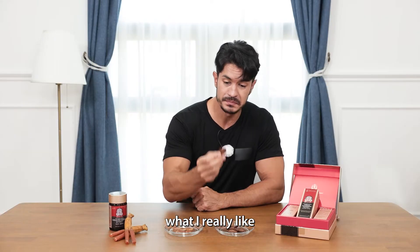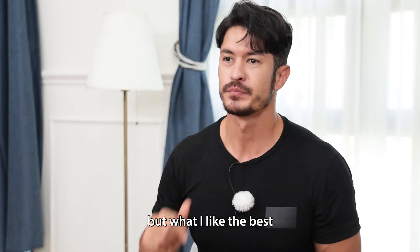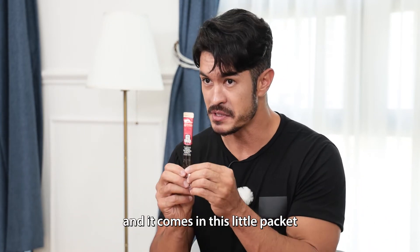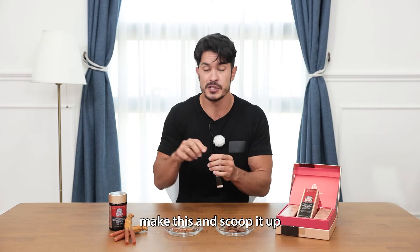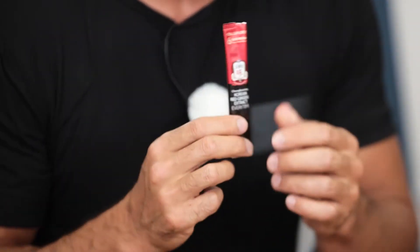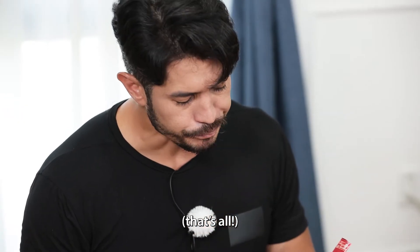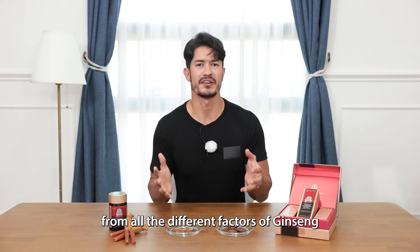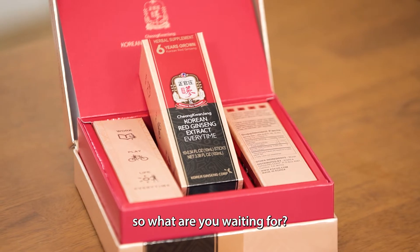What I really like is honey-dipped ginseng pieces — it's just like a snack. But what I like the best is the way I can carry it, and it comes in this little packet. I'm busy — I can't be trying to scoop it up and stuff like that, so just open it up. Millions of people have been benefiting from all the different factors of ginseng. The number one reason: the immune system boosting agent. So what are you waiting for? Get yours now.